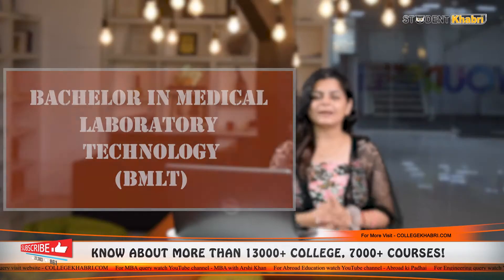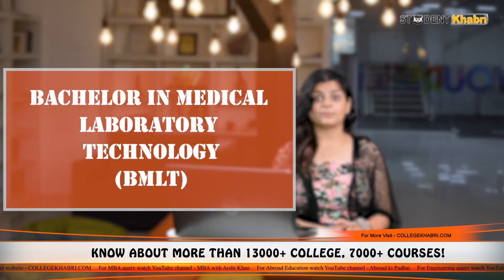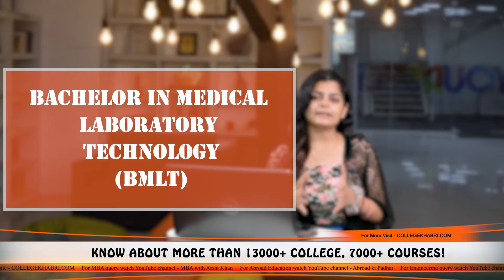Hey everyone, this is Shivani and welcome to Student Khabri. In this video, we are going to talk about BMLT, which is the Bachelor of Medical Laboratory Technology.